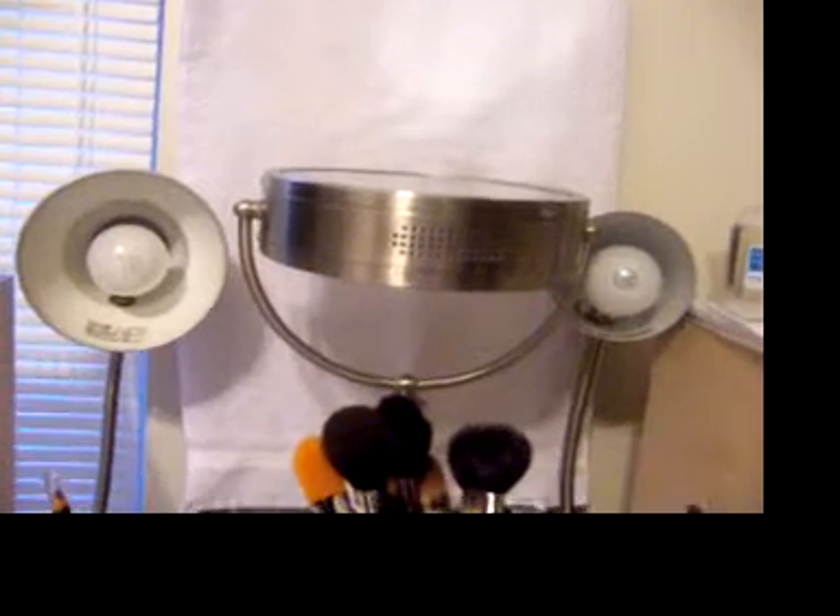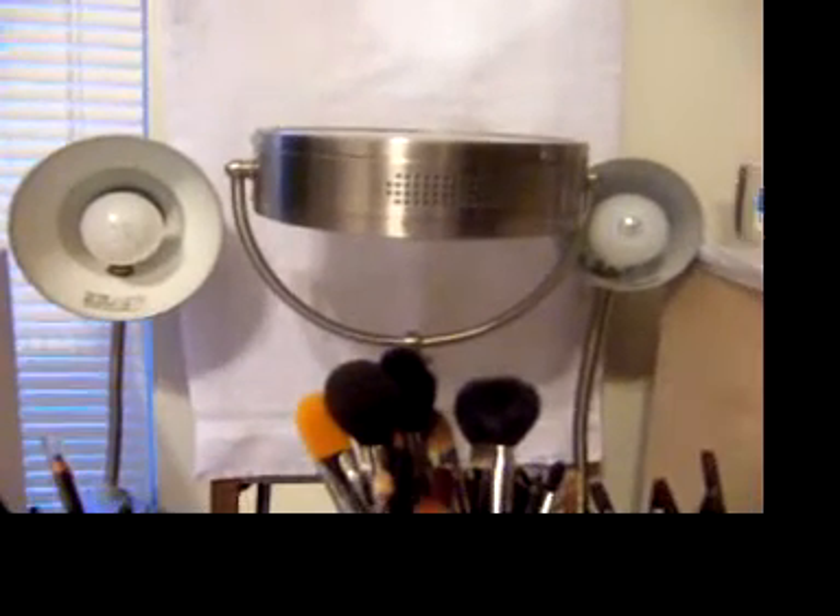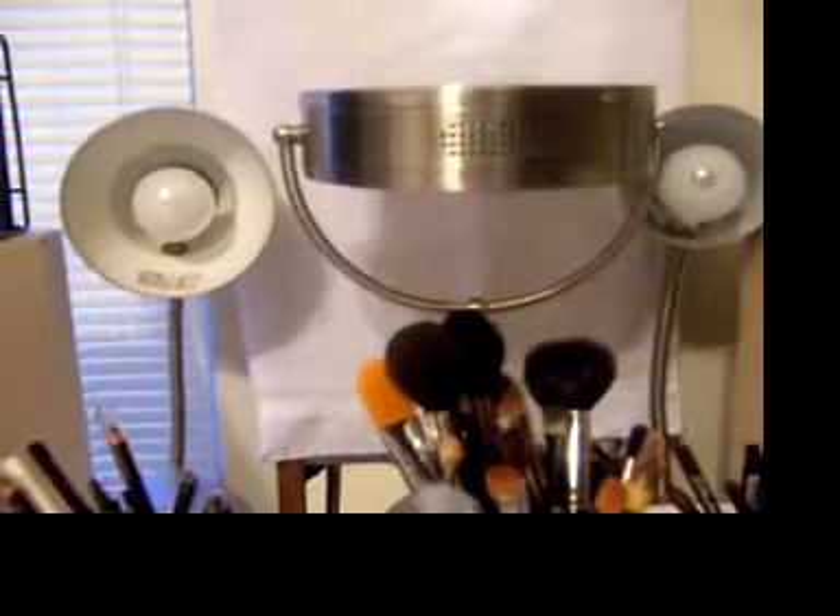I have here my mirror, a clip-on lamp and another clip-on lamp. So when I turn both lamps on it's almost like I'm in a studio. It's really, really nice.